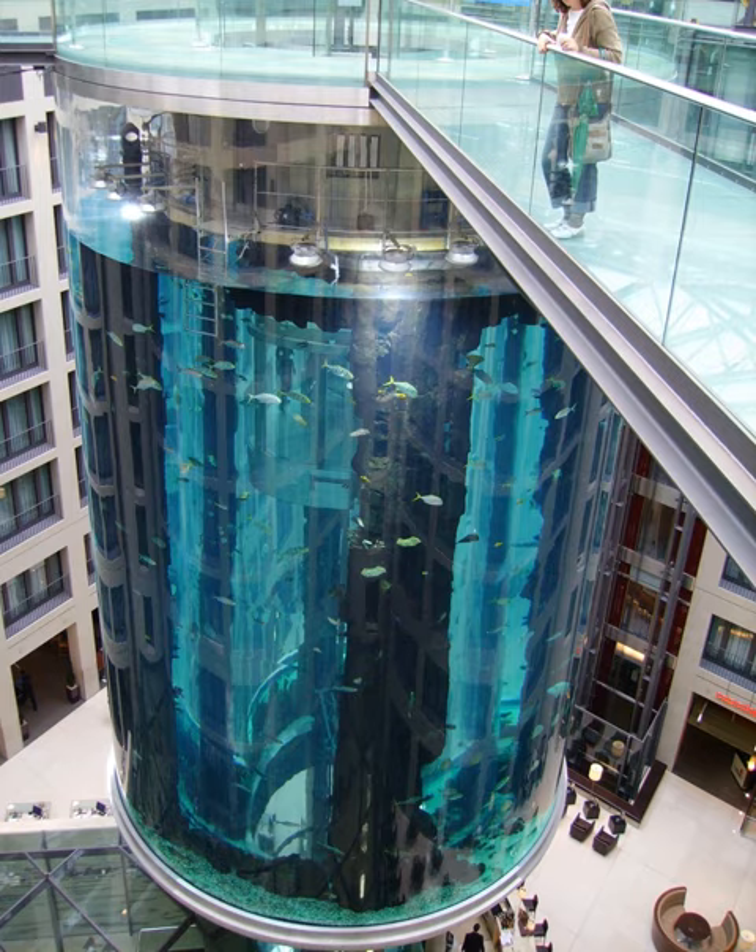The AquaDom is the largest acrylic cylindrical aquarium in the world, with a diameter of about 11 meters and a height of about 16 meters, resting on a 9-meter tall foundation. Filled with 1,000,000 liters of water, it contains over 1,500 fish of 50 species. The feeding and cleaning of the fish tank is performed daily by 3-4 divers. The fish need 8 kg of fish food.